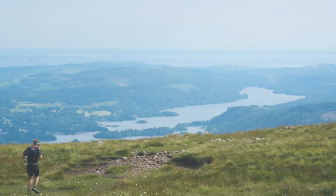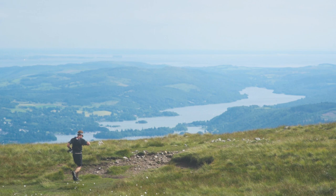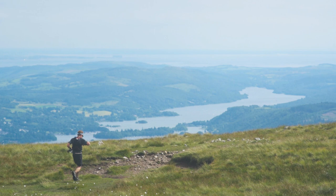The descent of Red Screes down here is quick and fast, so once you hit that top point you're basically 20 minutes and you're back at Ambleside.